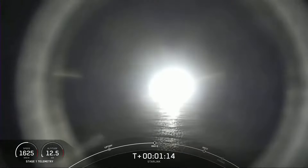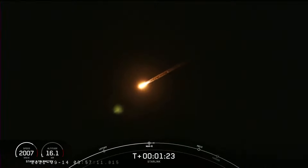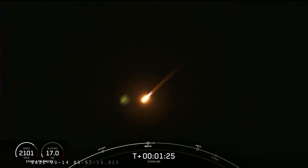Max Q. We did just pass through max Q, and in a minute we will have three events happening back-to-back in rapid succession: main engine cutoff, or MECO, stage separation, and second engine start one.